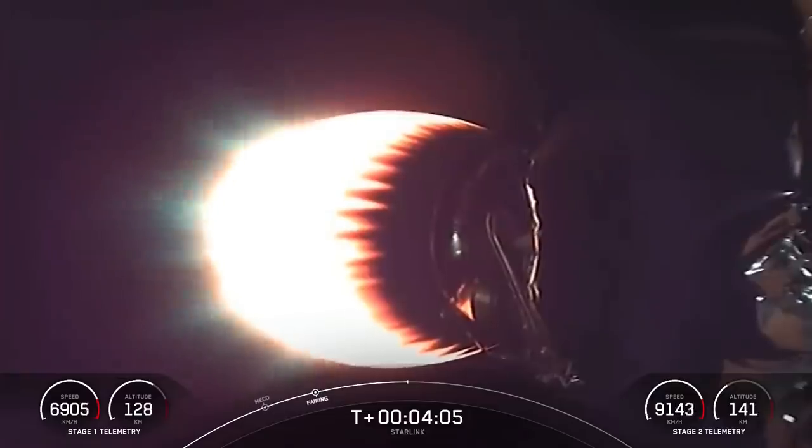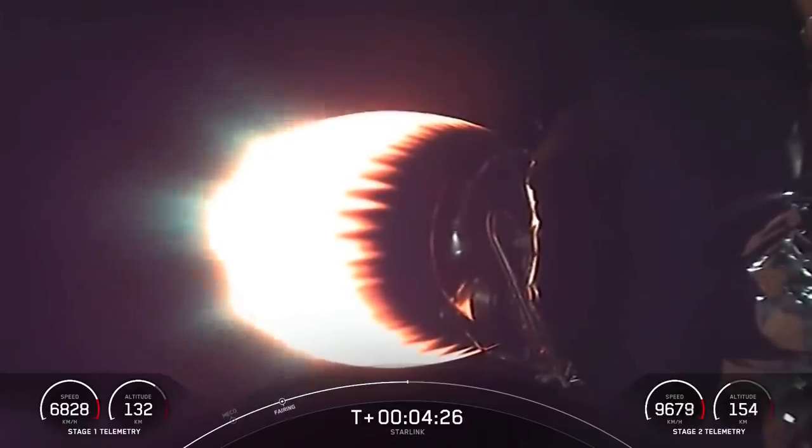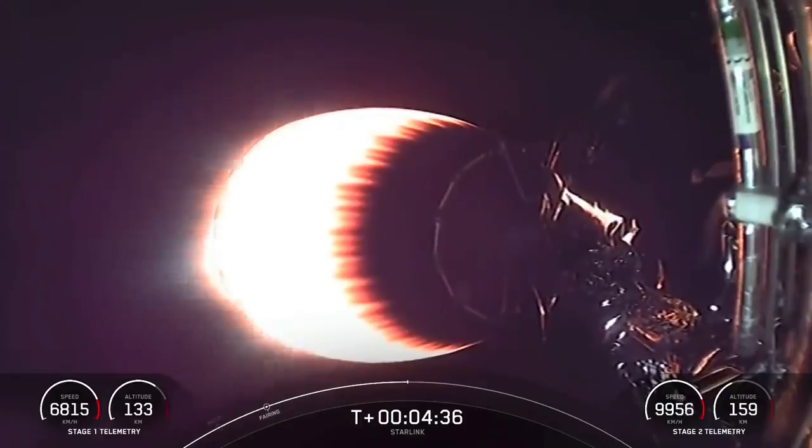You can see stage two here with the MVAC engine lit up and carrying our Starlink payload to orbit. With stage two headed towards its targeted drop-off orbit, stage one will be executing two burns to make its way back to Earth: first, the entry burn, where three of the M1D engines will reignite to slow the stage down as it re-enters the upper atmosphere; and second, the landing burn — a single-engine burn that brings the vehicle speed down rapidly in order to land on the drone ship.